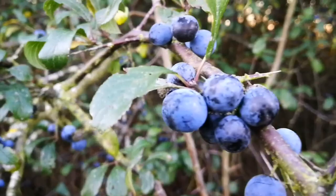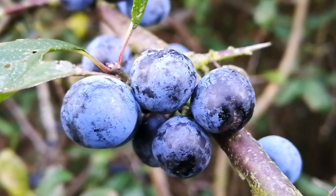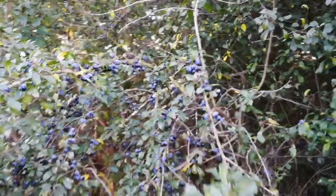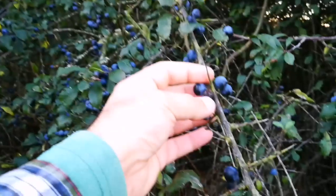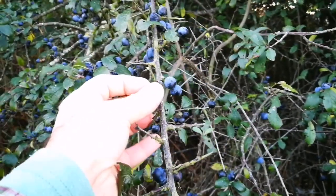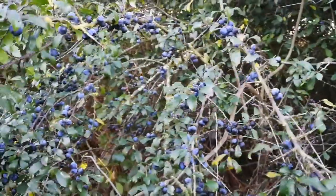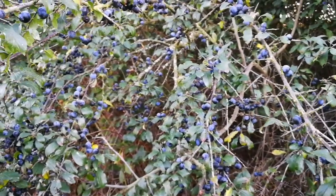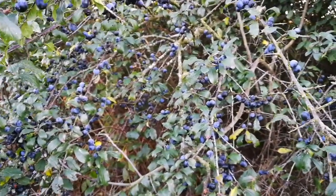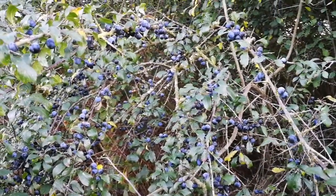It's full of tannins, so it must be really good for the liver. They use it as a hedge plant, and if you don't mind the thorns, it's good to collect them at this time of year in October — late October. This is something to forage and look for in the early autumn.